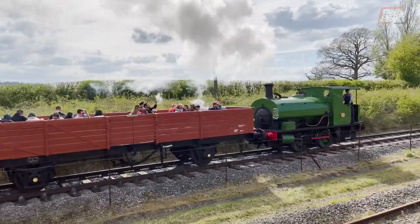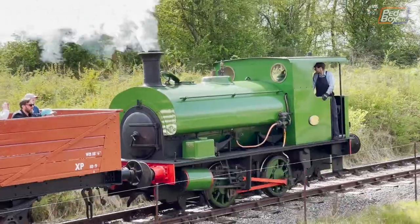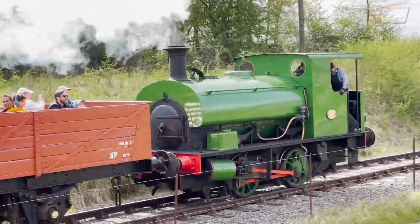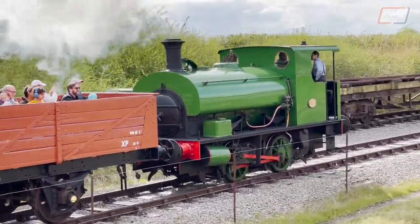The Bucks Railway Centre is a really good day out, especially when they have multiple trains running simultaneously. It really is a unique point of view being able to look at another train running alongside you - it's not one that you get to see very often.